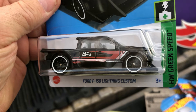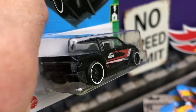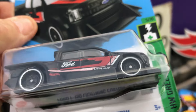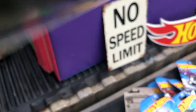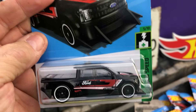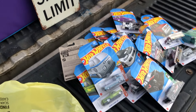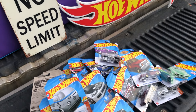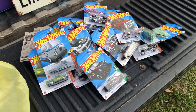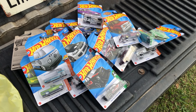And last, it's the Ford F-150 Lightning Custom, HW Green Speed. But anyway, that's all — I hope you enjoyed the little video. Check my other videos out at 1:64 Scale Racing, please like and subscribe, and we'll see you later, bye!